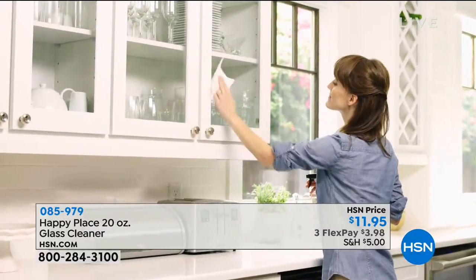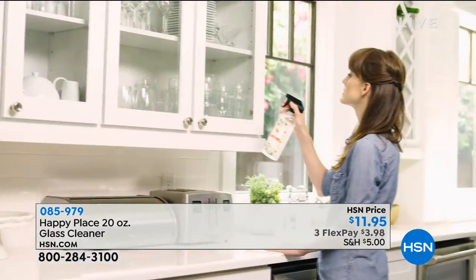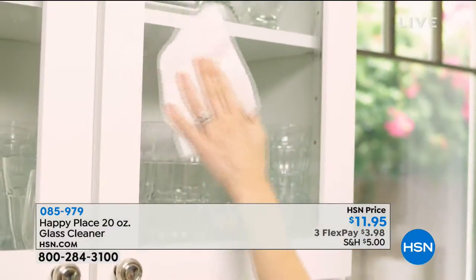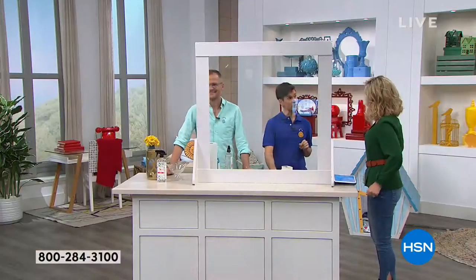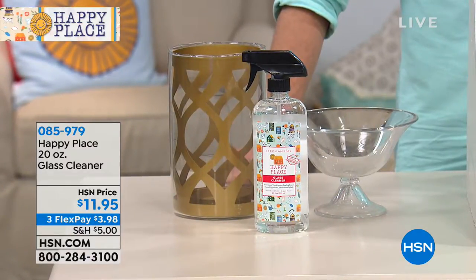Just want to let everybody know, in that last cleaner — that multi-purpose cleaner — that was done in that beautiful Sweetgrass fragrance. The signature scent. As is a lot of the products we're talking about. Do you know why Sweetgrass is the signature scent of Happy Place? Because it's happy. The Native Americans believe that Sweetgrass brought positive energy into the environment — happiness — and that's why we made that the signature scent of Happy Place.